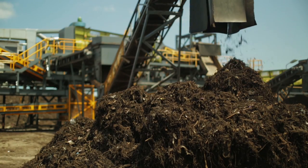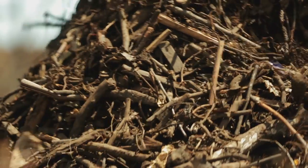Interlocking rubber stars capture larger organic material above while letting fine organics fall through. Organics too large for the final product are removed for recomposting and Ross reprocessing.